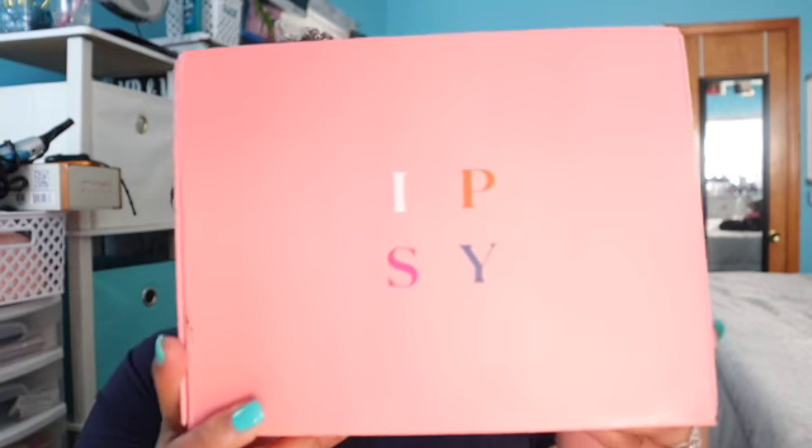Hey you guys, thank you for coming back to my channel. I am doing an unboxing video today and it is Ipsy. I recorded some of these but I never posted them, so this is Ipsy for the month of June 2020.